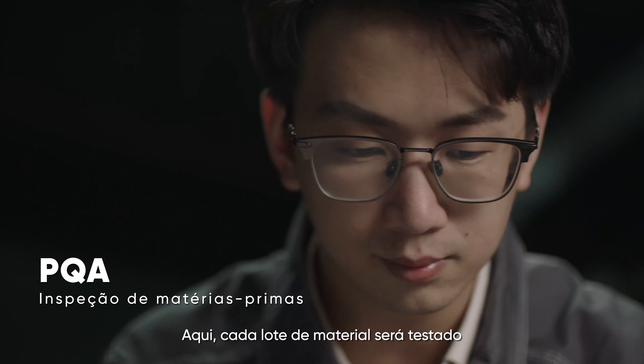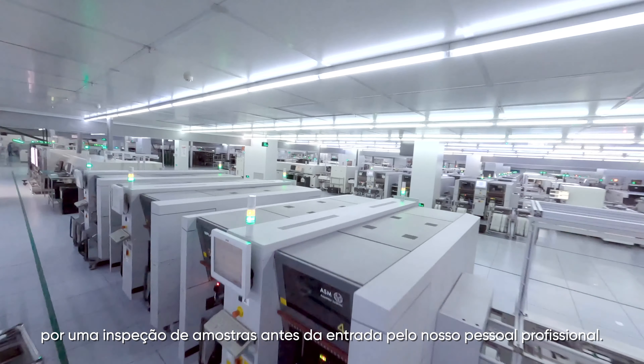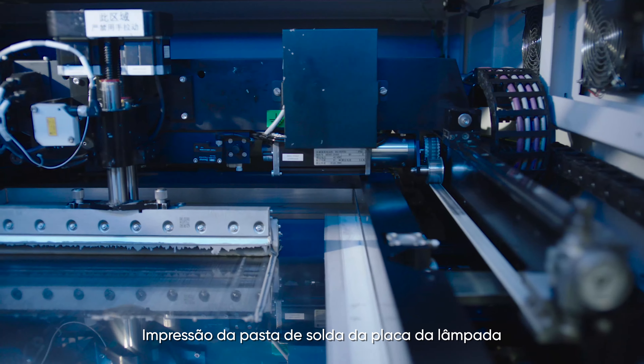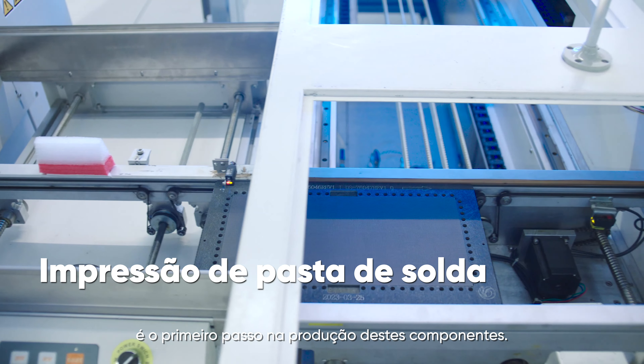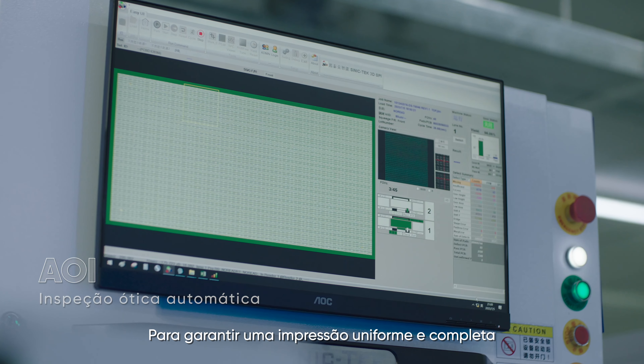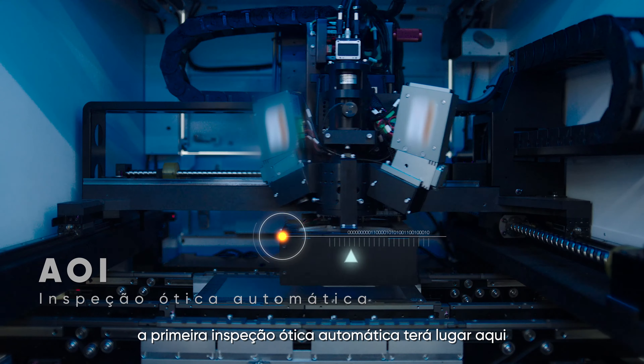Here, every batch of material will be tested through a pre-entry sampling inspection by our professional staff. Lamp board solder paste printing is the first step in producing these components. To ensure even and full printing, the first automatic optical inspection will take place here.